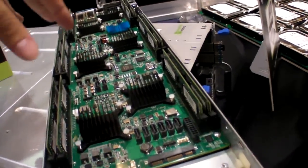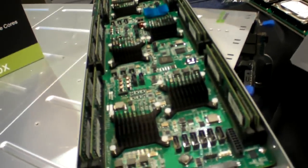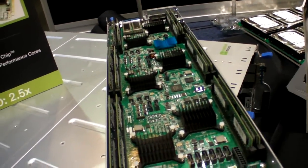These are Arm 64-bit SOCs — fully integrated server-on-chip. They have high-performance cores running up to 2.4 GHz, and they have other things as well. I'm not allowed to disclose the details of this sled, but that's what you see here.